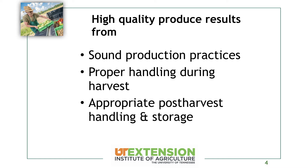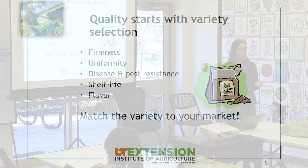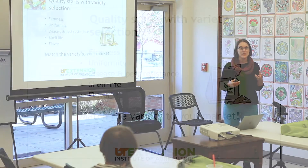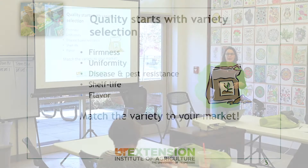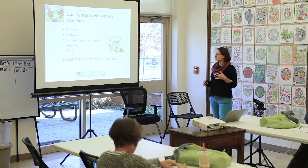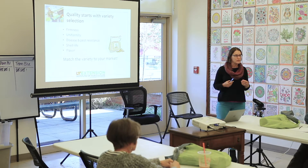Your quality is going to start with your variety selection. If you've been growing fruits or vegetables for a long time, you probably have your favorite varieties. A lot of that comes down to quality. We have tomatoes with really thick skins because our food system ships things across the country, and those thick skins help maintain quality. But with local foods, we look for flavor and other characteristics that go into quality as well.